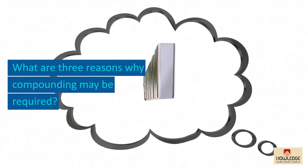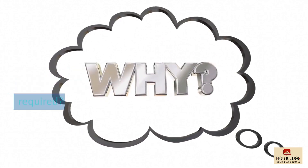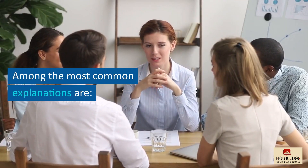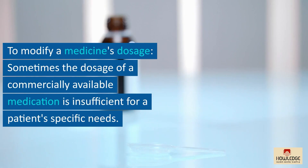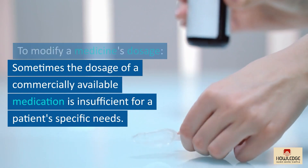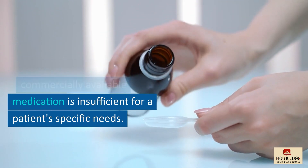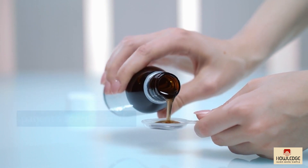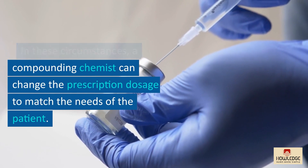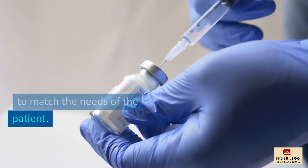What are three reasons why compounding may be required? A patient may require the services of a compounding pharmacy for a variety of reasons. Among the most common is to modify a medicine's dosage — sometimes the commercially available dosage is insufficient, and a compounding chemist can adjust it to match the patient's specific needs.